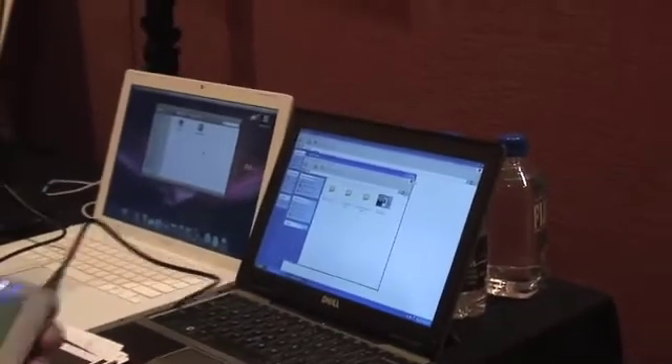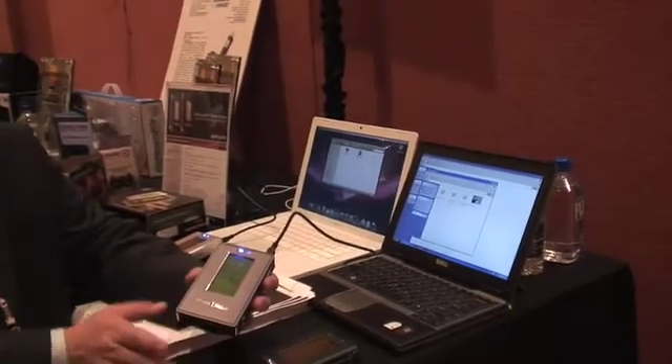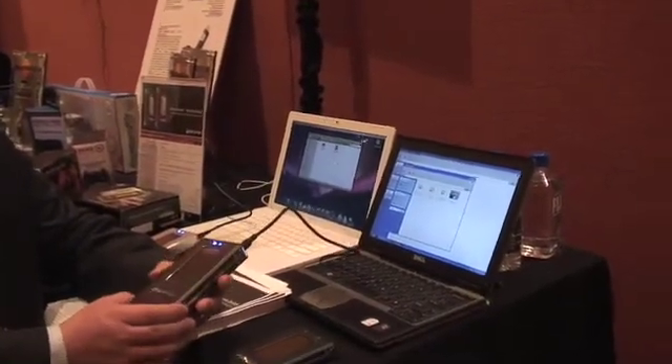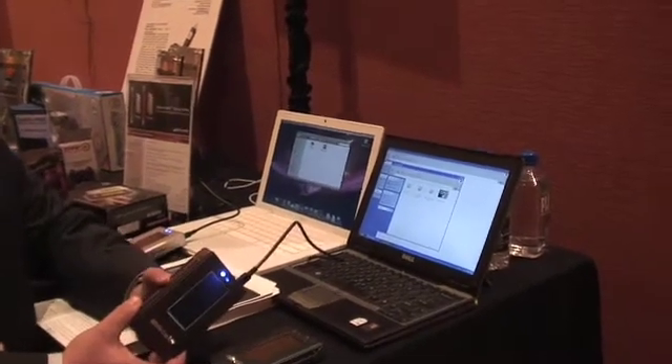If you lose it, if somebody steals it, if you disassemble the drive, throw it in another enclosure, you cannot access the data. The drive has to be paired with the original enclosure itself. It's lockout security. It's simple to use, there's no learning curve, it's USB powered, and there's no software to install.